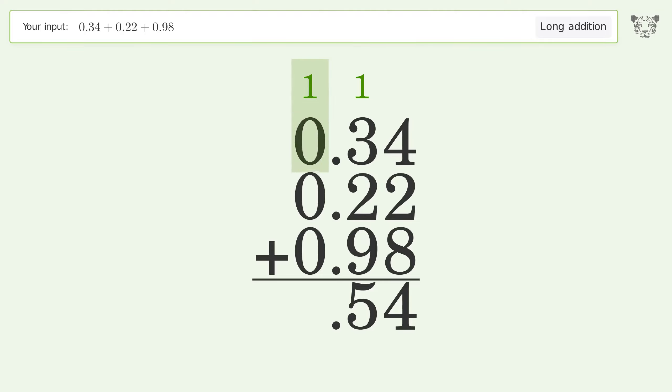1 plus 0 plus 0 plus 0 equals 1, and so the final result is 1.54.